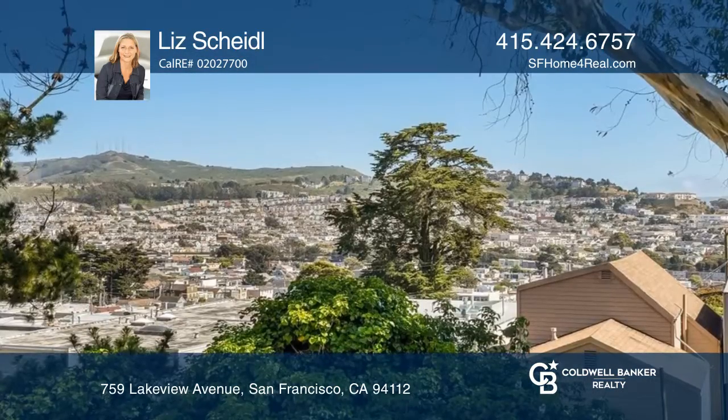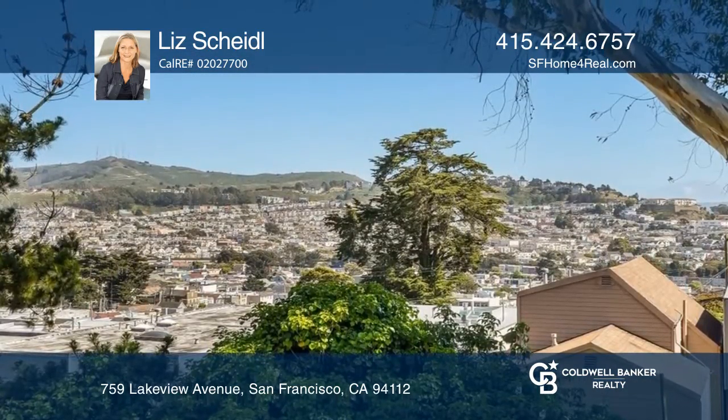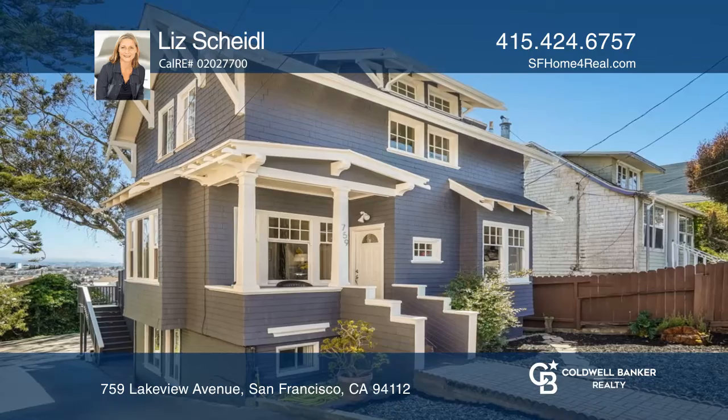The house sits on an extra large lot with room for four cars. See you today with Liz Scheidel.